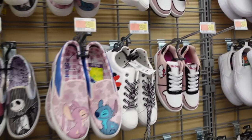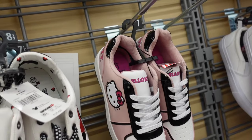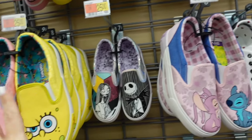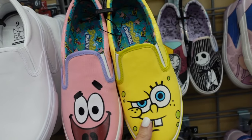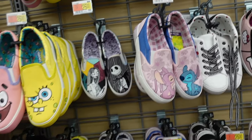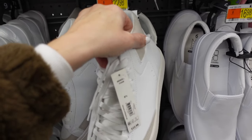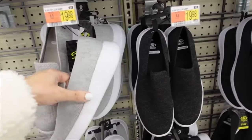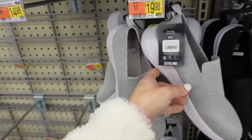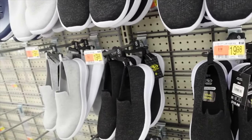Lots of new licensed sneakers — Hello Kitty with padded back, rounded toe, $25. Stitch sneakers, really cute, $25. SpongeBob slip-ons, $25. Nightmare Before Christmas, $25. High tops from No Boundaries — round toe, lace up, $22.98. Brought back slip-on sneakers from Athletic Works — rounded toe, arch support, memory foam, in gray and charcoal, $19.98.